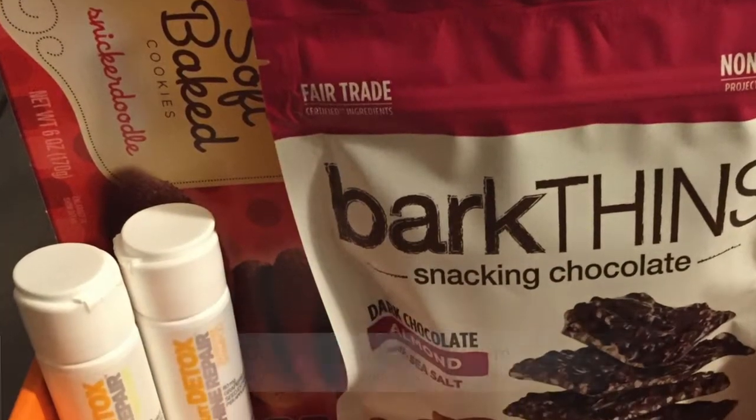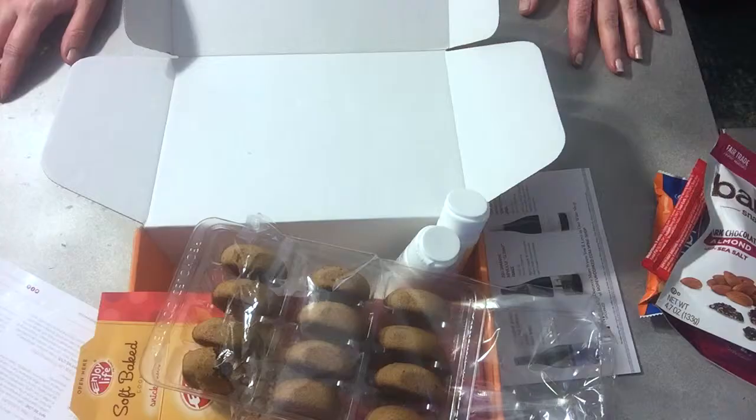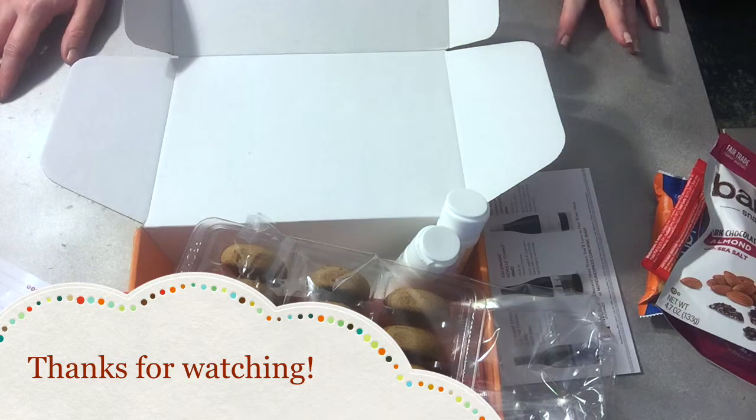Alright, well done. Please visit my blog to read my full review with more information and details included there.